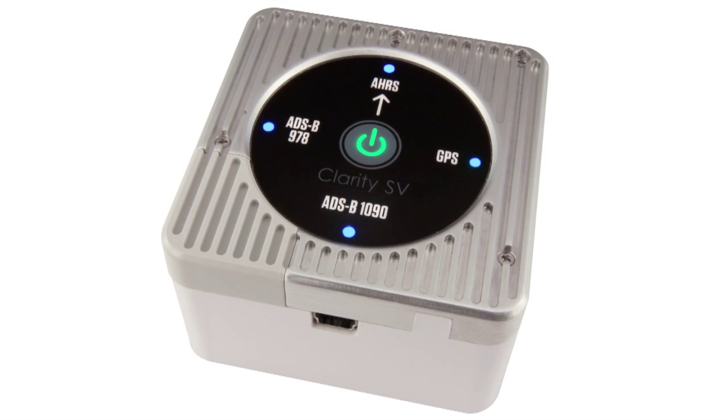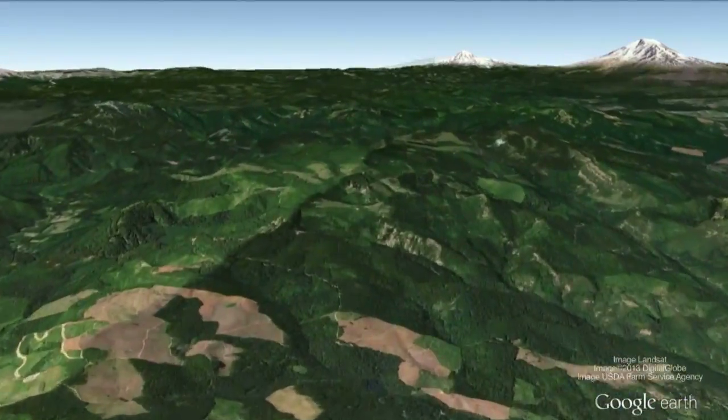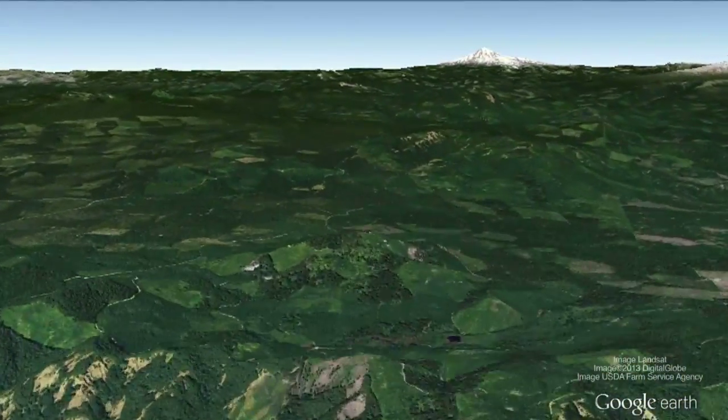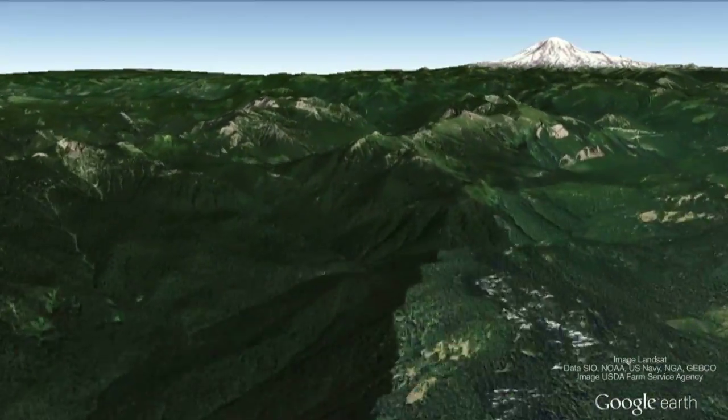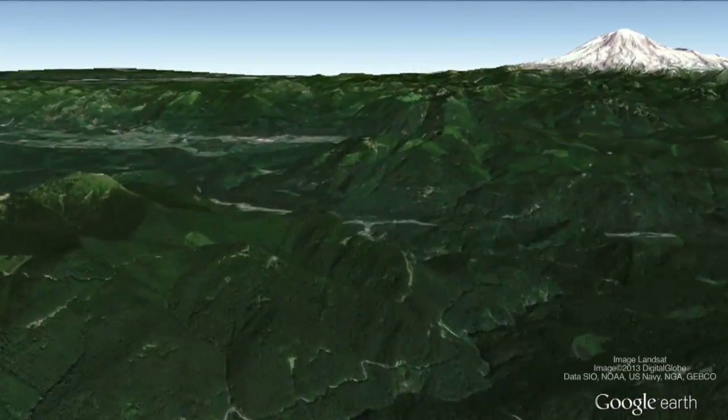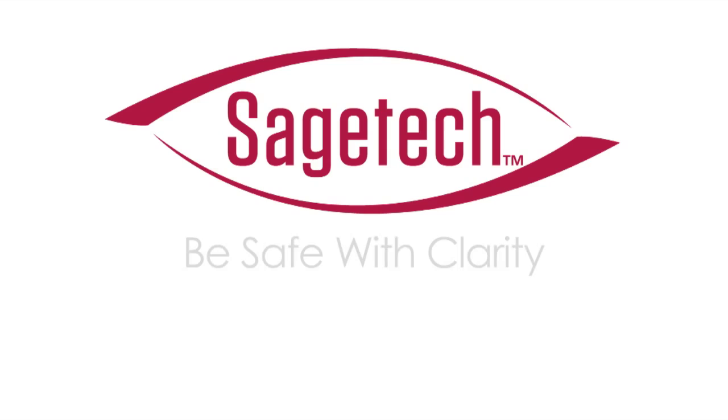What does this tell us? High performance matters. Clarity SV was the only ADS-B receiver we tested that provided continuous ADS-B coverage on flights between Hood River, Oregon and Seattle, Washington over the foothills of the Cascade Mountain range. That's rugged terrain, and that's where I want performance as a pilot. Be safe with Clarity.